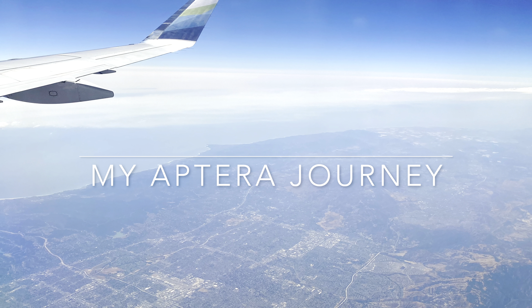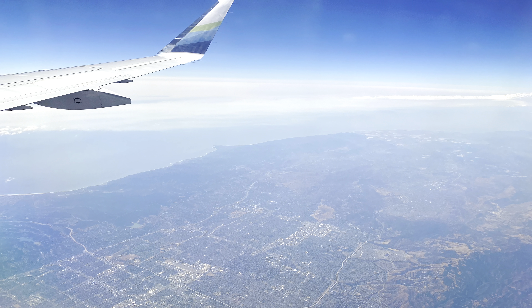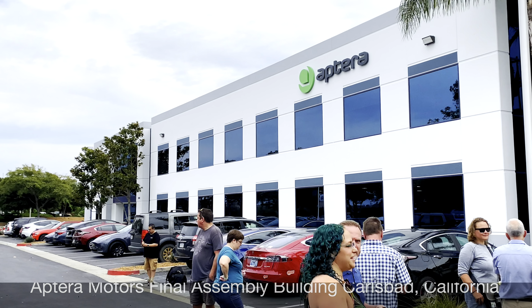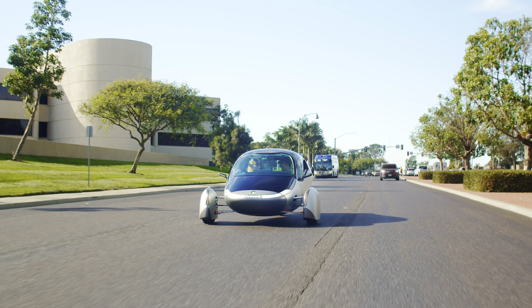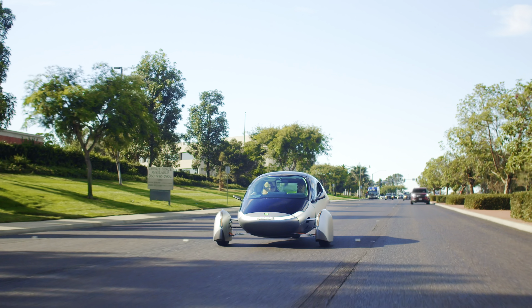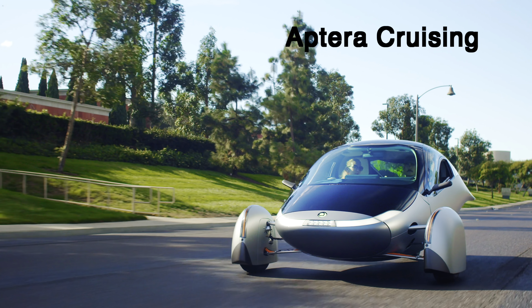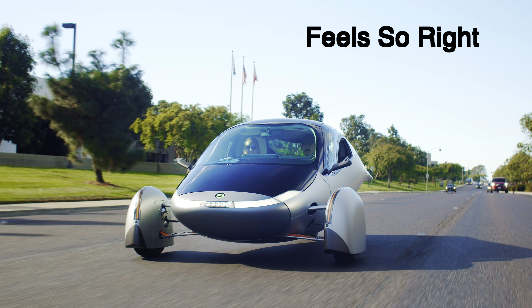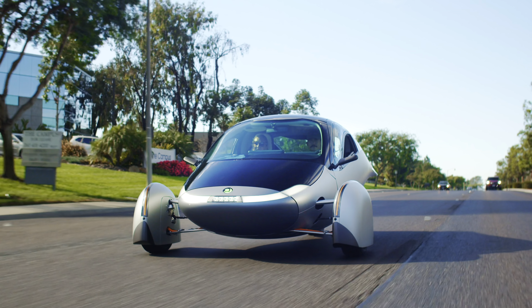Ode to Aptera, the most efficient vehicle on the planet. Aptera cruising, wingless flying, I love Aptera, it feels so right. Glides down the highway, taking off of the sun, no more dreams.